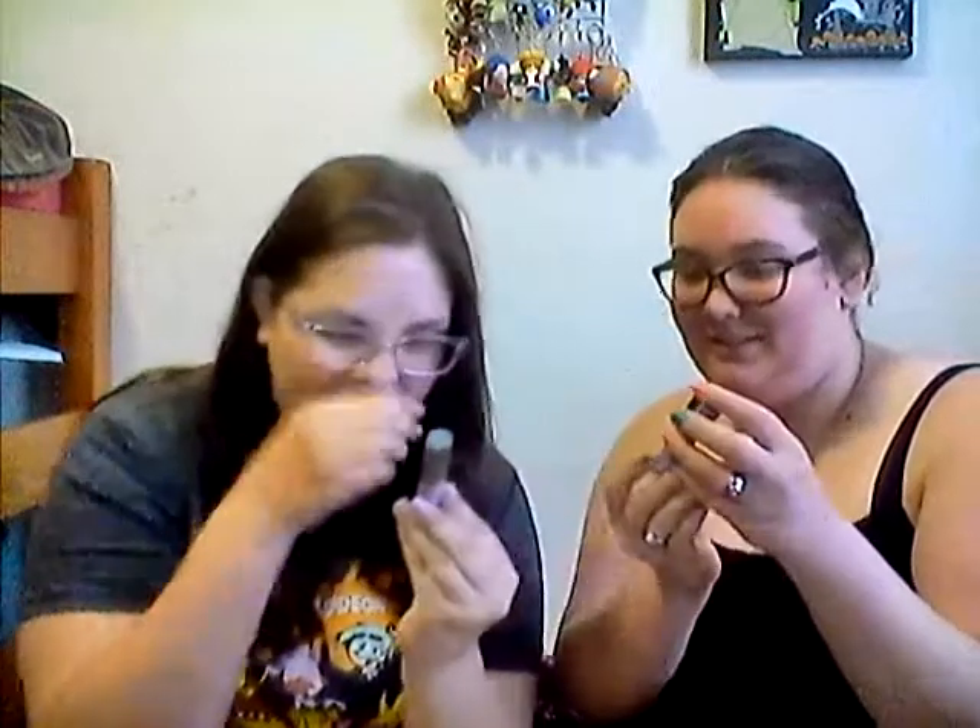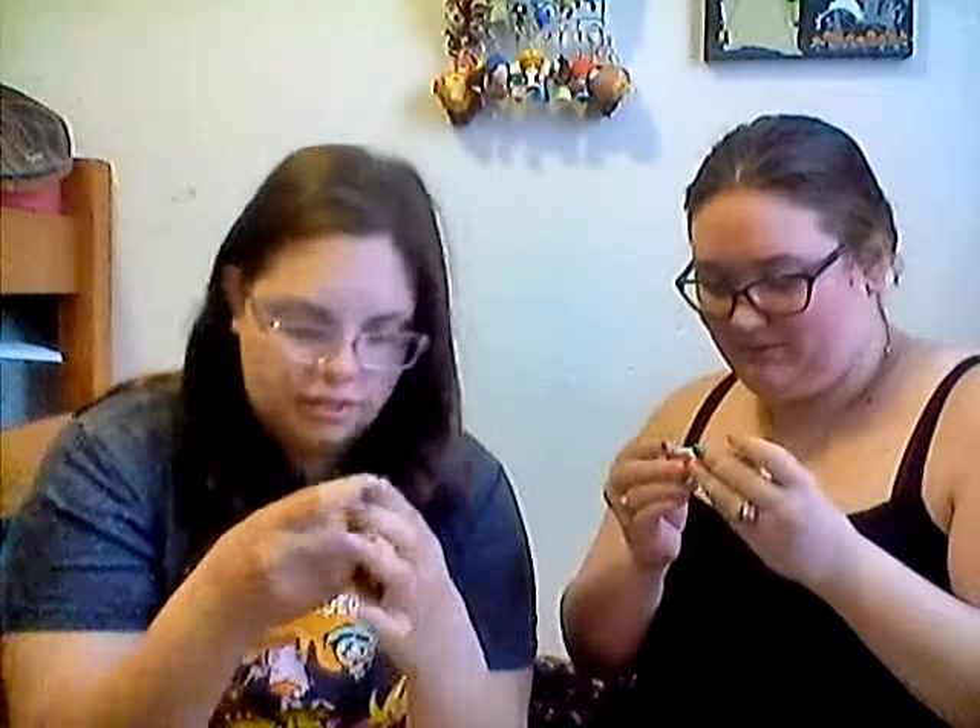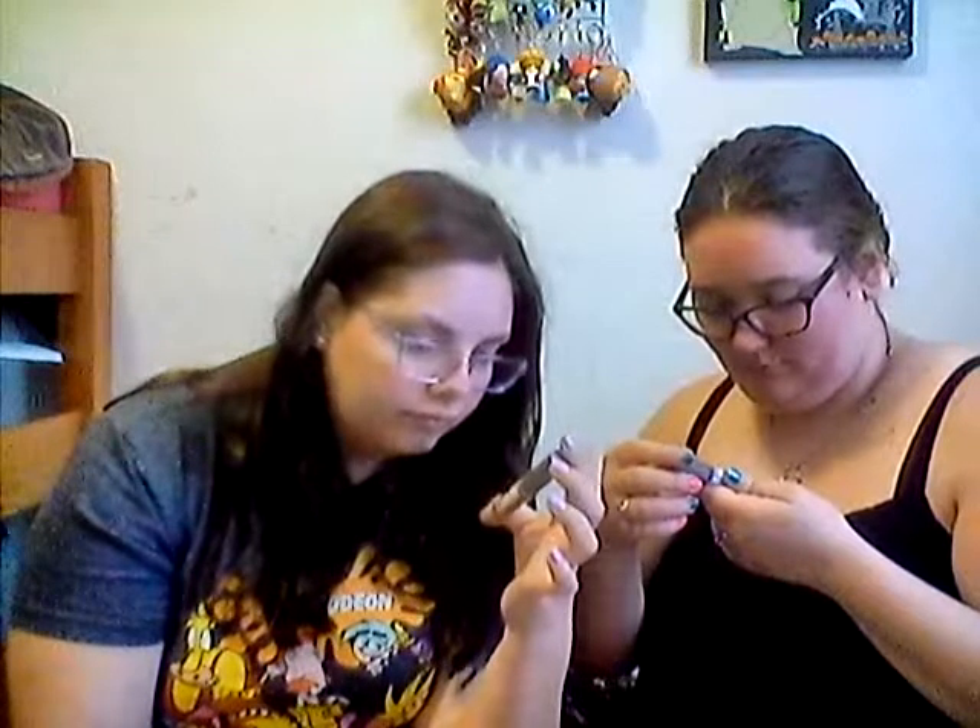Did you get this one? The Balm Cosmetics Jeuor Creamy Lip Stain — I did! We got different colors though. I got mine in Konnichiwa, and you got yours in Namaste. Yours is more of a berry, mine's more of a nude. Mine's darker than yours. I really love The Balm.